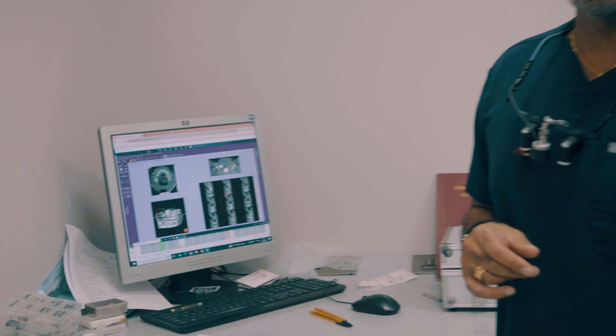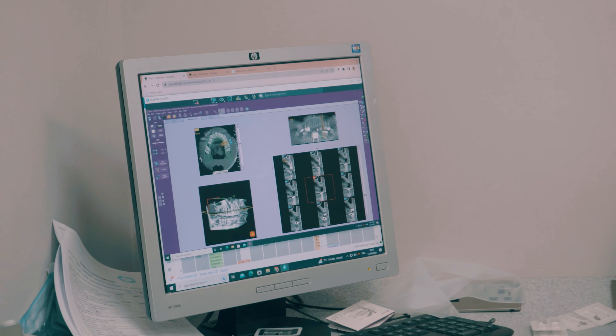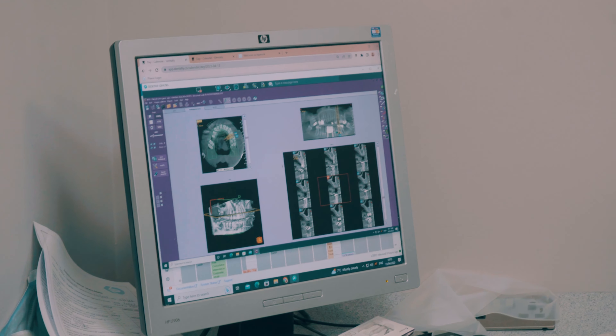We're now on to our second patient, who is missing their top left-hand tooth, so we're going to be placing a single tooth implant on that tooth.